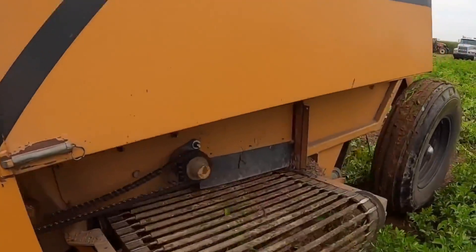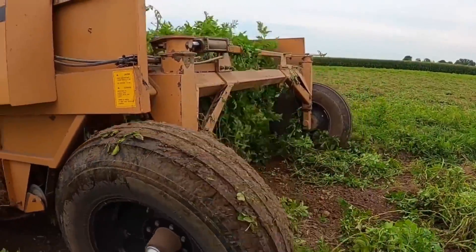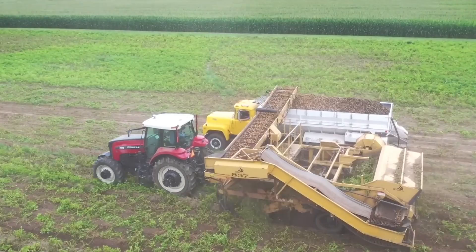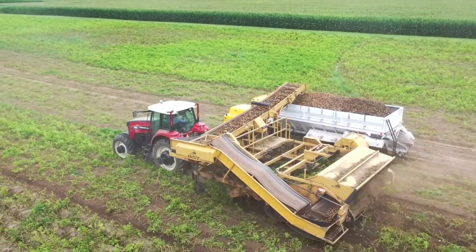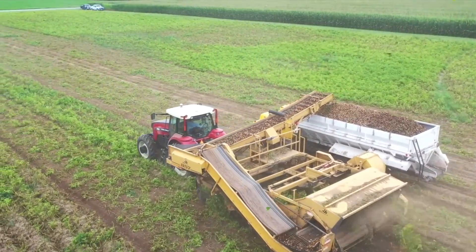GPS-guided potato harvesters are outfitted with GPS navigation technology that offers precise positioning information. The GPS system enables the harvester to precisely navigate the field, ensuring that the machine harvests all of the area and adheres to the established harvesting routes.